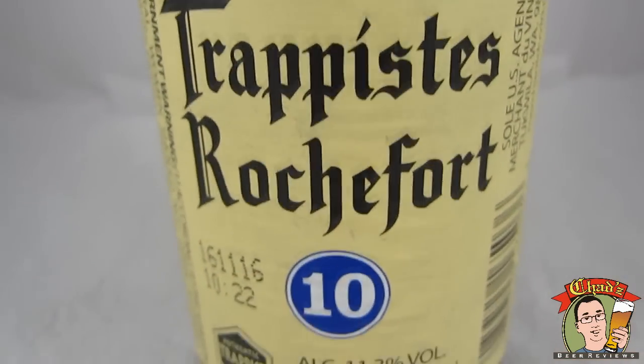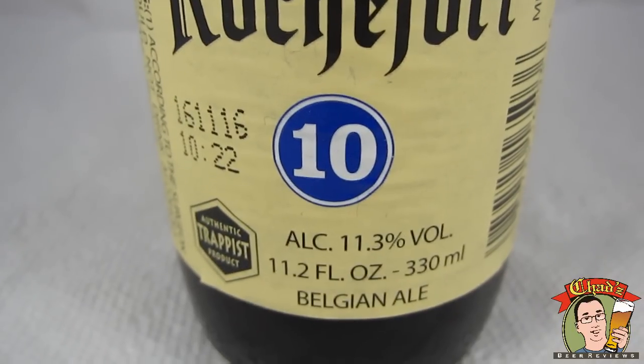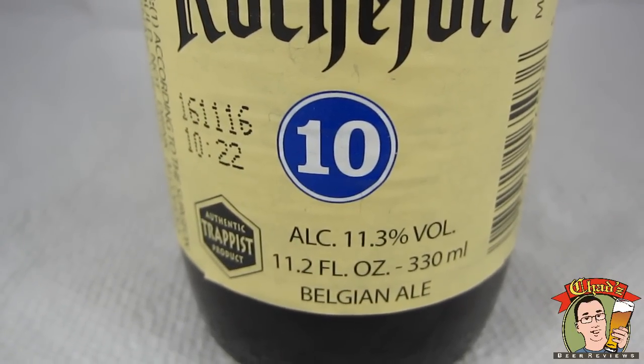Welcome to another episode of Chad's Beer Reviews — a review a lot of people have been looking forward to for a long time, myself included. This is the very often requested, very famous Rochefort 10, 11.3 ABV, pretty big beer.